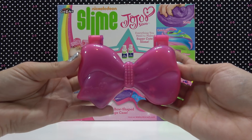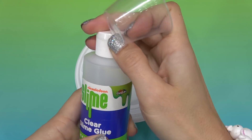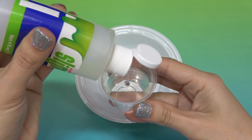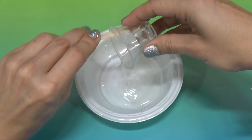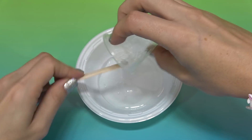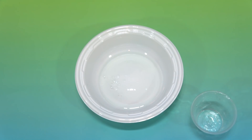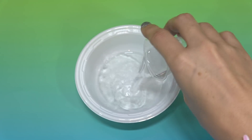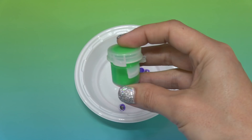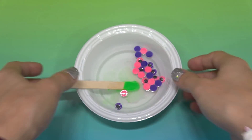Today I'll make one slime from the kit. I've chosen the giggly slime. First I need 15 milliliters of clear glue. Next, 20 milliliters of room temperature water. Then the whole bag of googly eyes, and one scoop of color. Stir until everything is blended.